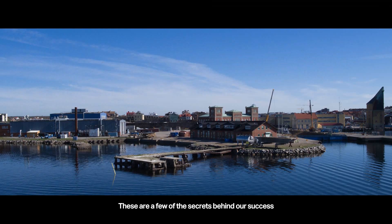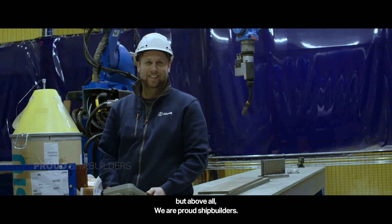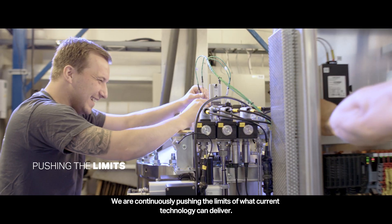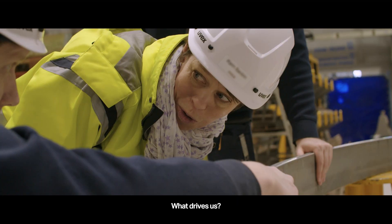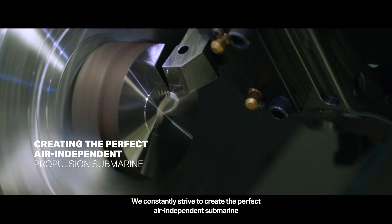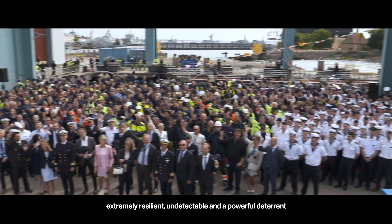These are a few of the secrets behind their success. But above all, they are proud shipbuilders, continuously pushing the limits of what current technology can deliver. What drives them? They constantly strive to create the perfect air-independent submarine — extremely resilient, undetectable, and a powerful deterrent.